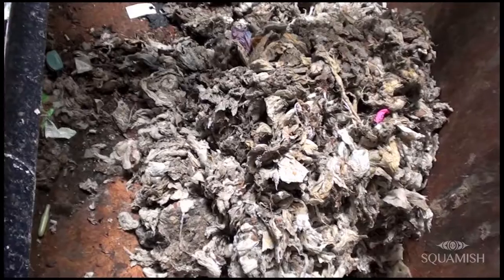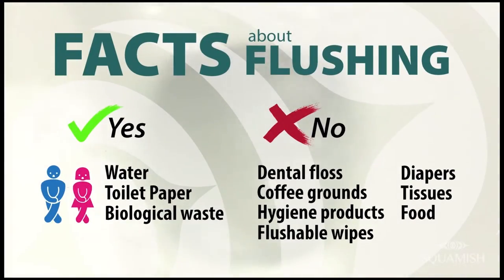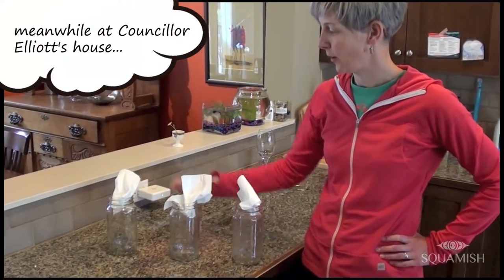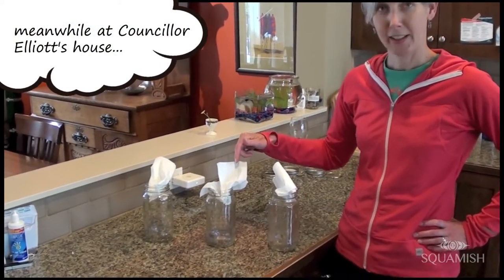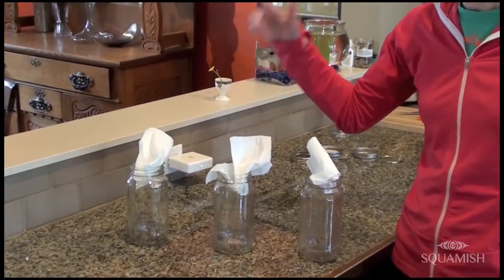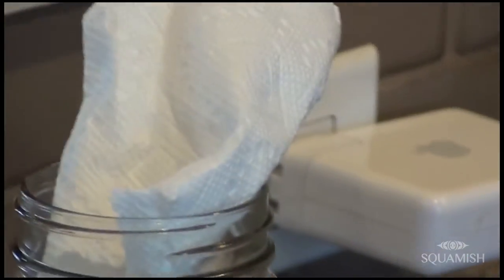Garburetors and things that get flushed down the toilet that shouldn't go in there actually have to be handled down here. It removes them mechanically, using power and energy, to take them to the landfill — and that's not what we want to see. What we have here are three mason jars with paper towel, a Kleenex, and toilet paper. What we're going to show the good people of Squamish today is why toilet paper is flushable and paper towel and Kleenex are not.